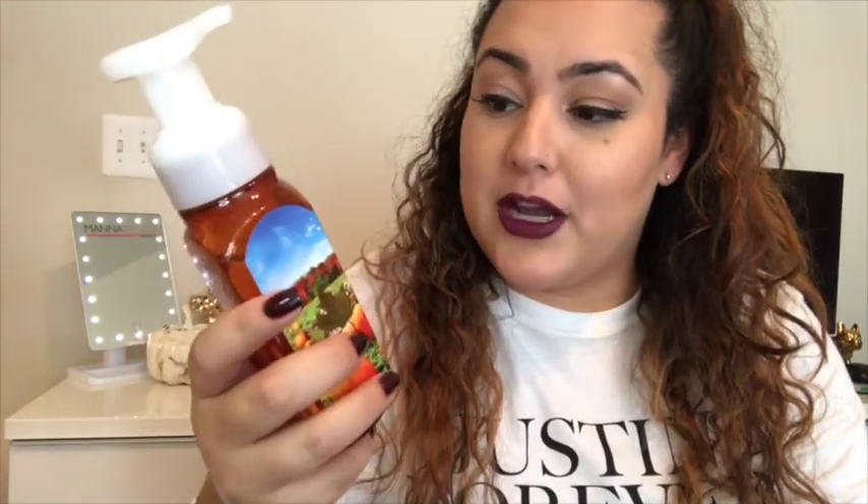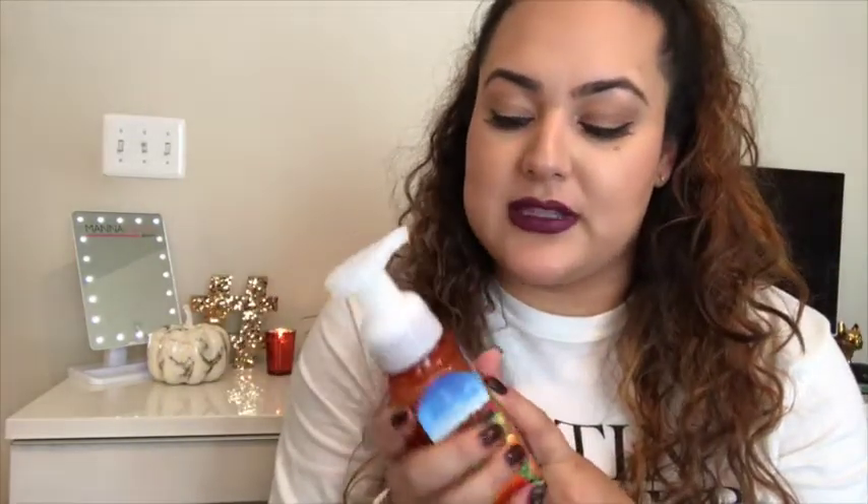The next product — it wouldn't be a fall video without something pumpkin, and this is my subtle attempt at that. This is the Bath and Body Works Sweet Cinnamon Pumpkin hand soap. I'm not a huge pumpkin spice latte fan, but I love pumpkin muffins, pumpkin pie — things like that. I love Bath and Body Works hand soaps. They leave a nice scent on your hands without being overwhelming. This one smells more spicy than pumpkin-y — really great.